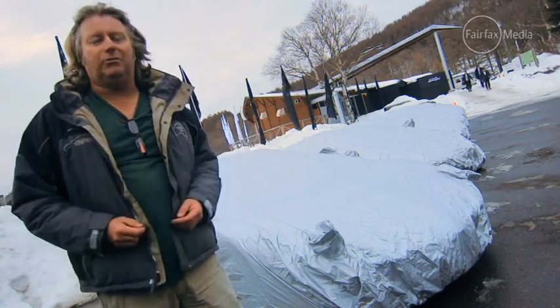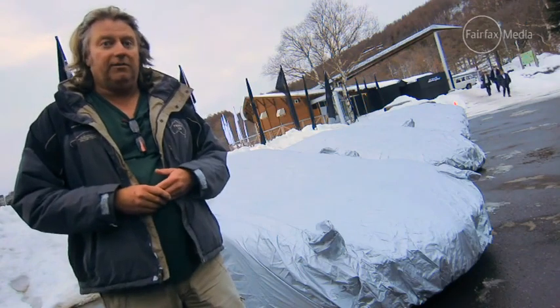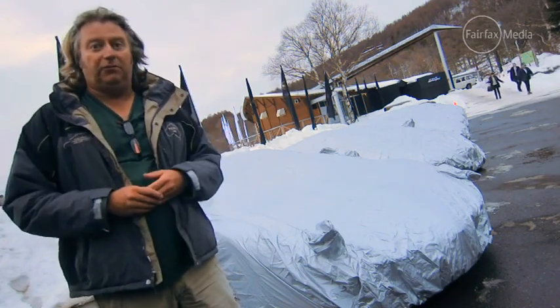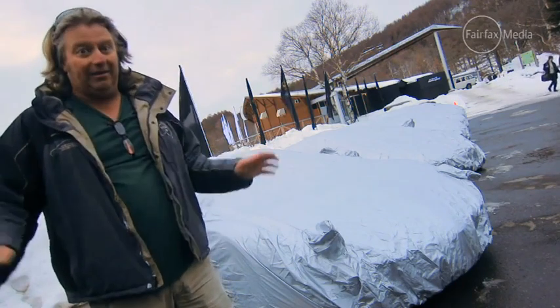So, of course, guess what we're about to do? This is Nagano in Japan — it's where they held the Winter Olympics a few years ago and I can see why. It's a beautiful day, but it's minus four. And under this cover is the new Lamborghini Huracan. So stand back, because anything could happen here.